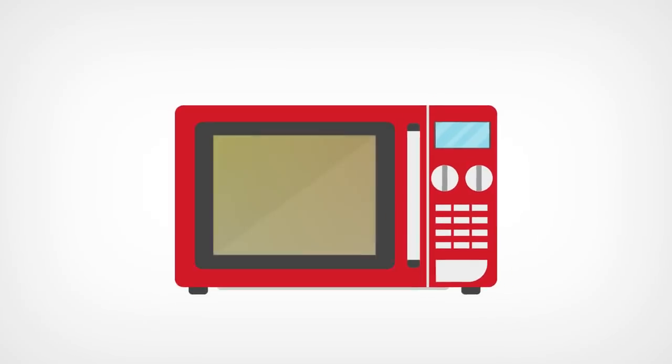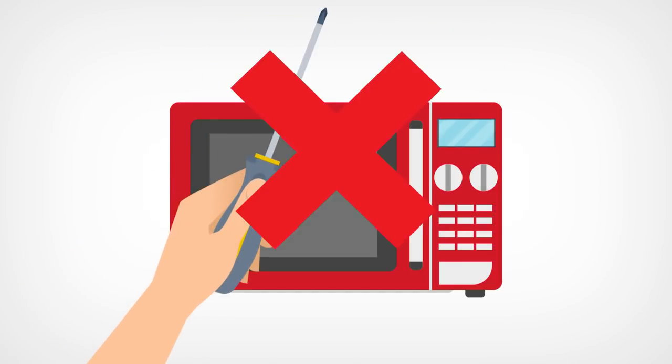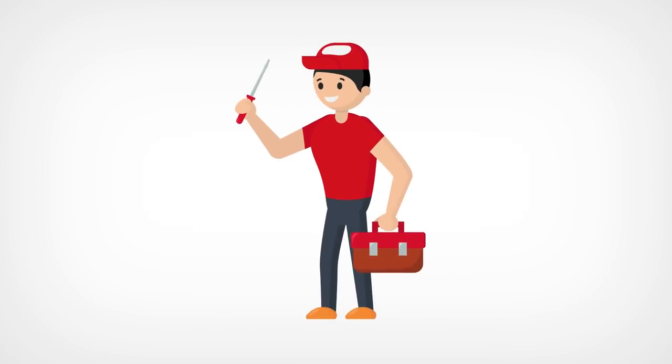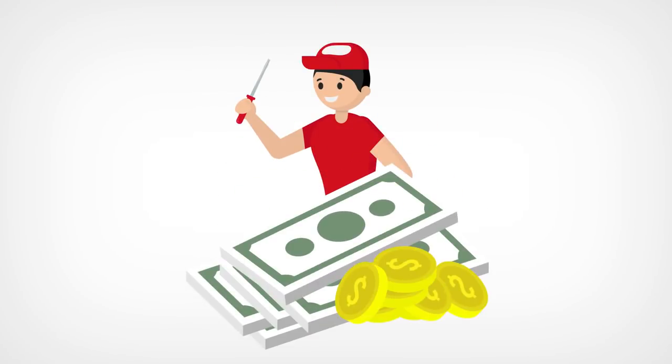Microwave: a microwave's average lifespan is 9 years. It is not advisable to do DIY repair for microwaves because it might cause serious electric shock. Having it repaired by a professional is also expensive, so you're better off getting a new one.